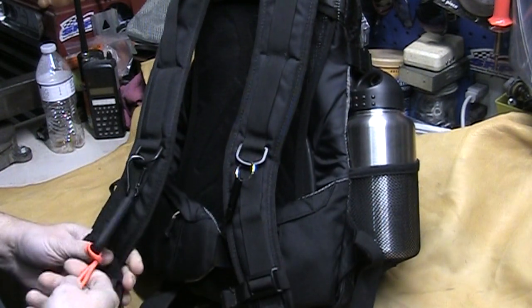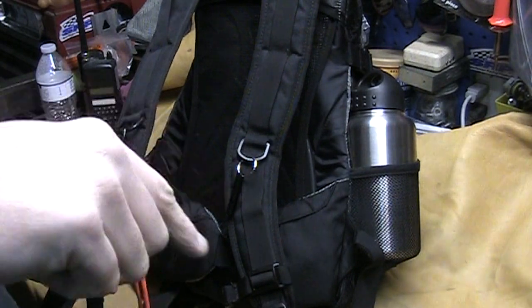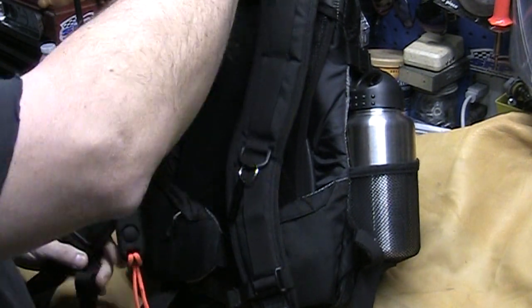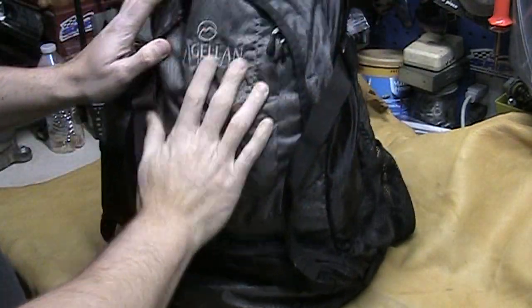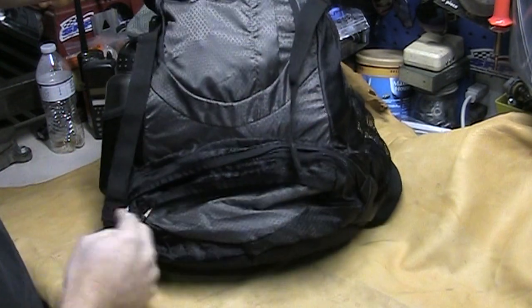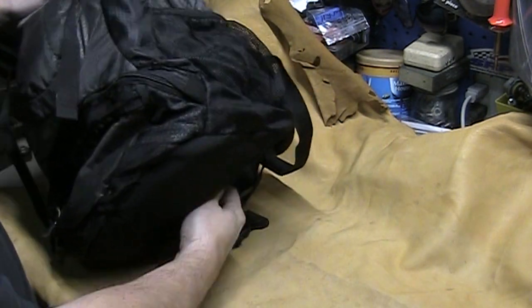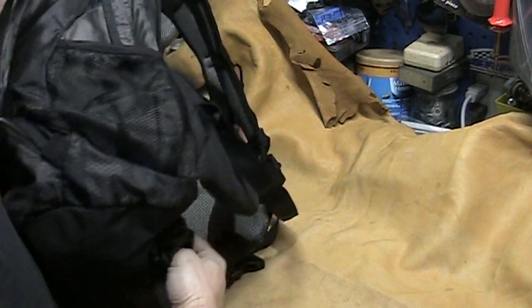I don't have a whole lot hanging off of it right now. I do have my personal alarm — I'll link the video to this alarm. I'll also link the original video to this pack. If you look under here, there's a zipper that pulls out the rain fly that goes over the pack.